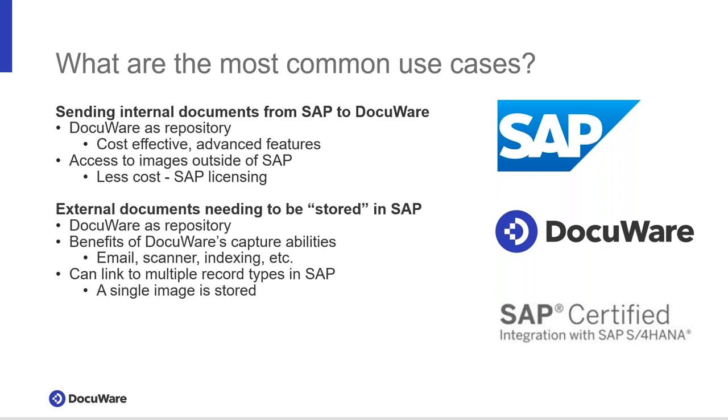The second category is bringing external documents into SAP. We use DocuWare as the repository and leverage its capture capabilities — pulling from email, scanner, monitored folder, or mobile app — with intelligent indexing to eliminate manual data entry. This allows us to create links to records or business objects in SAP by PO number, sales order number, or whatever it might be, and we can link to multiple objects in SAP while keeping just one document in DocuWare. You can still access them through the attachment list in SAP and directly through DocuWare.